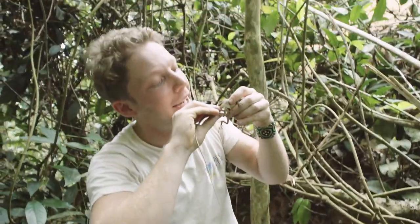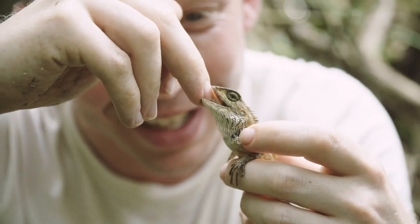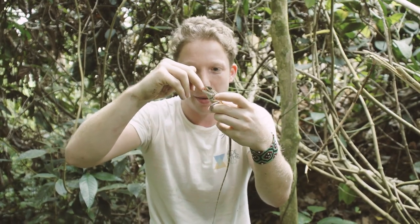Whoa, lizard! He caught me. He's just not going to let go of me. Okay, so this is a crested lizard. It's one of the most common lizards — probably the most common lizard in Asia. And he's got me.